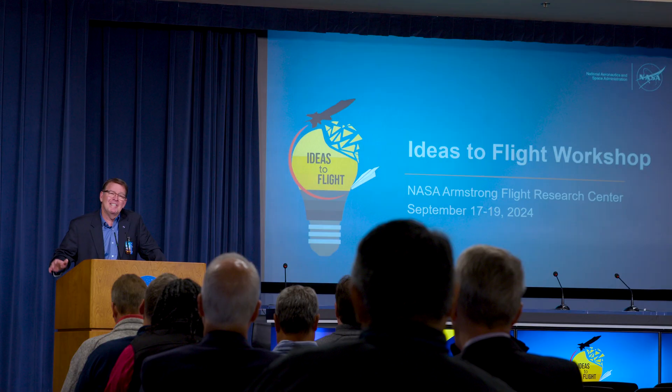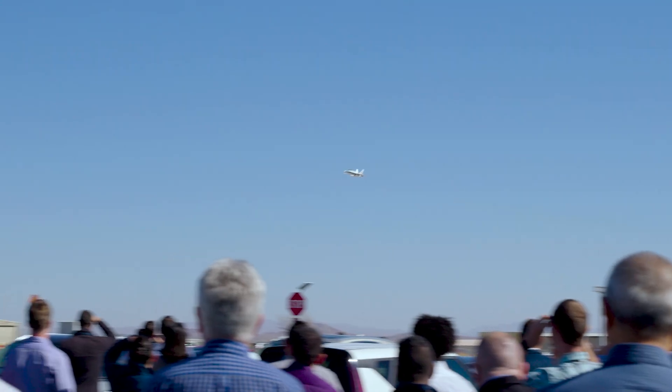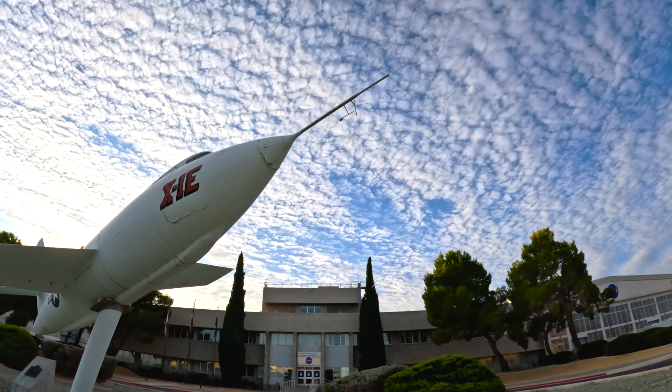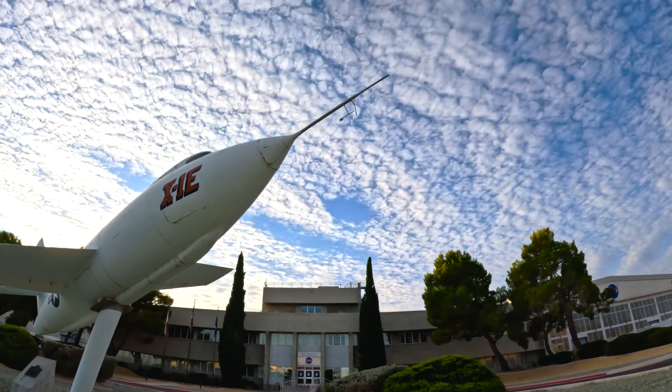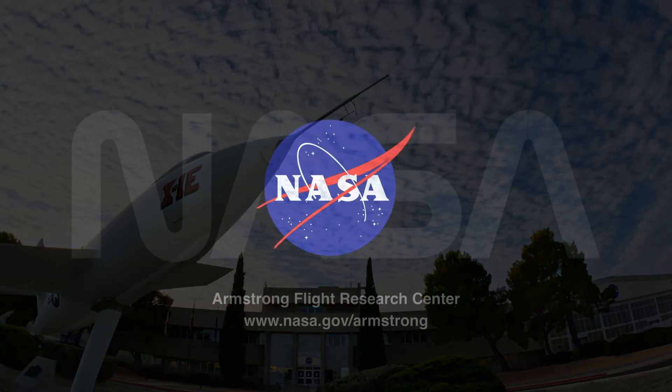We prepared for the next innovation. NASA Armstrong hosted its first Ideas-to-Flight workshop, where subject matter experts shared how to accelerate research ideas and technology development through flight. These are just some of NASA Armstrong's many innovation research efforts that support NASA's mission to explore the secrets of the universe for the benefit of all.